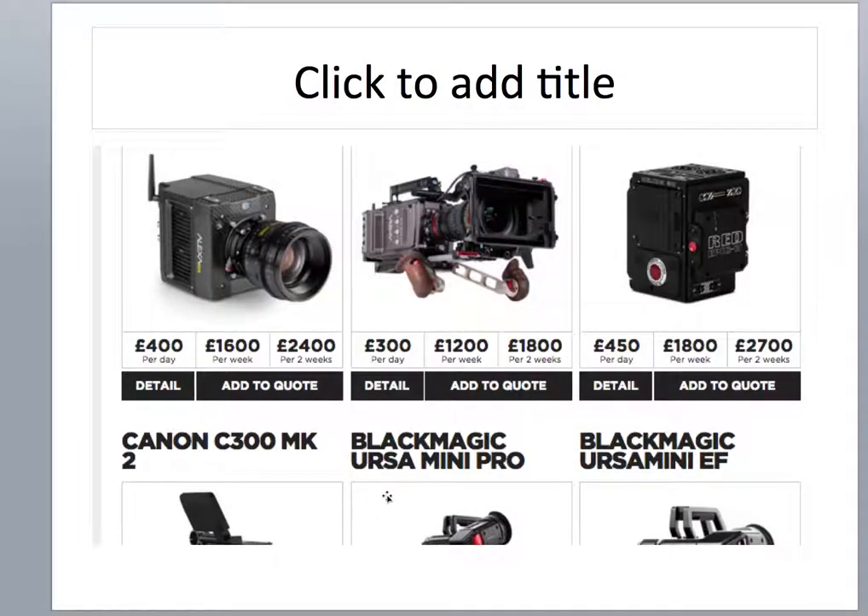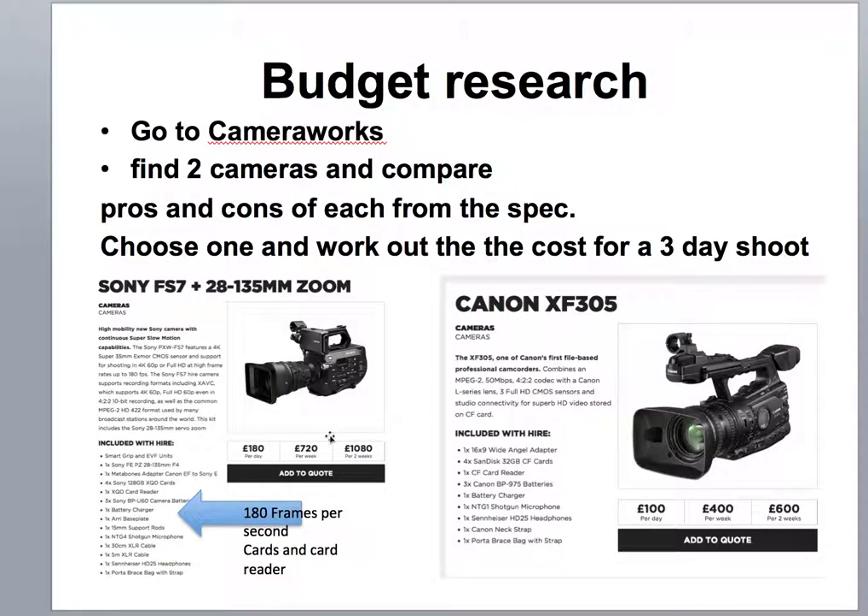Here's the camera page, and what you do here is you're getting it per day, per week or two weeks. Obviously it's cheaper if you do it for longer periods of time, but it's still pretty expensive for this kind of thing. What we'll have a look at is two cameras — you're going to go to Cameraworks, find two cameras and compare the pros and cons of each from the spec.